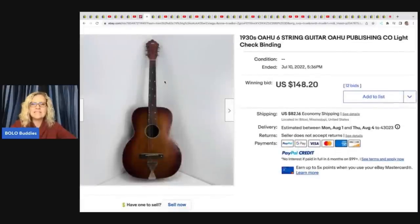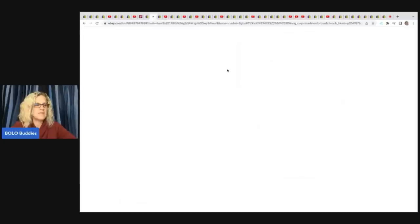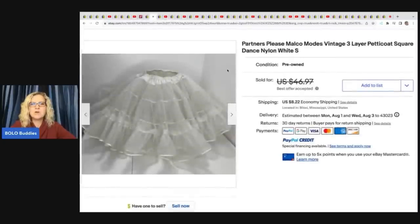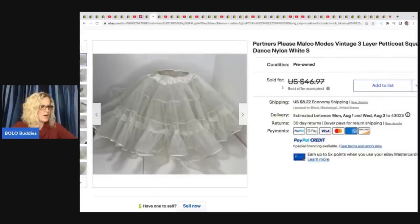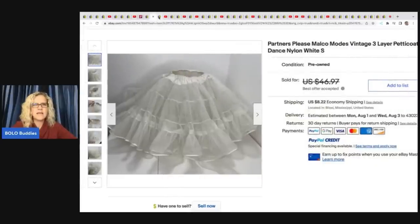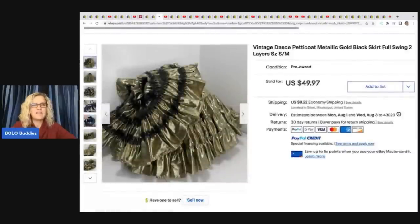She got a 1930s string guitar at a Goodwill, paid $25 for it, and it sold on auction for $148.20 plus shipping. The next item she sold is this vintage three-layer petticoat square dance — Partners Please, Malco Modes. She paid $5 for each, and one sold for $49.97. Definitely something to be on the lookout for — a very cool item from an estate sale.